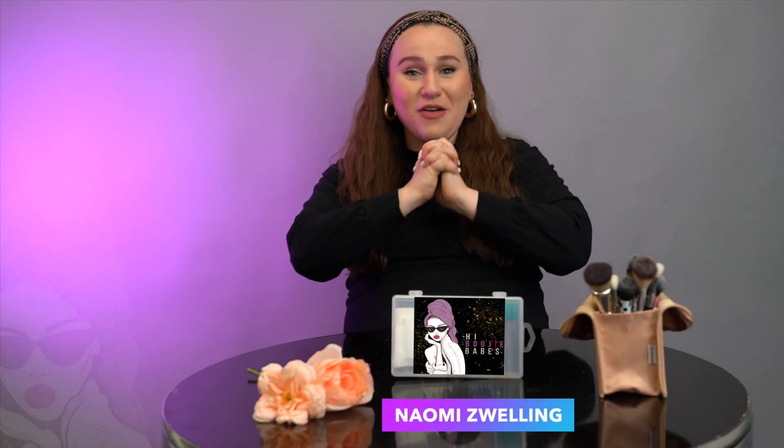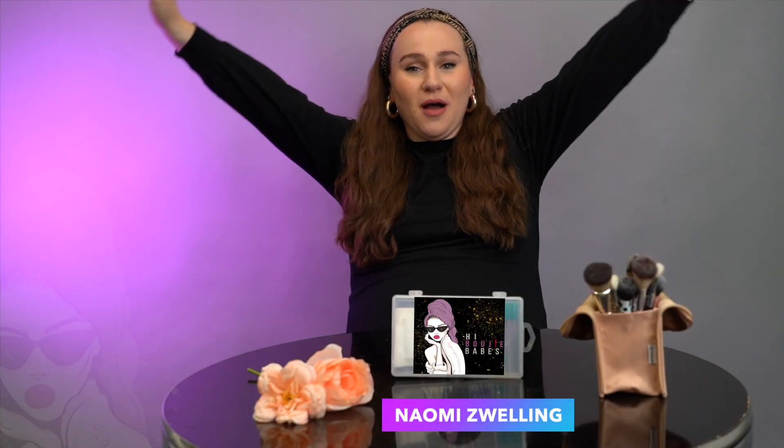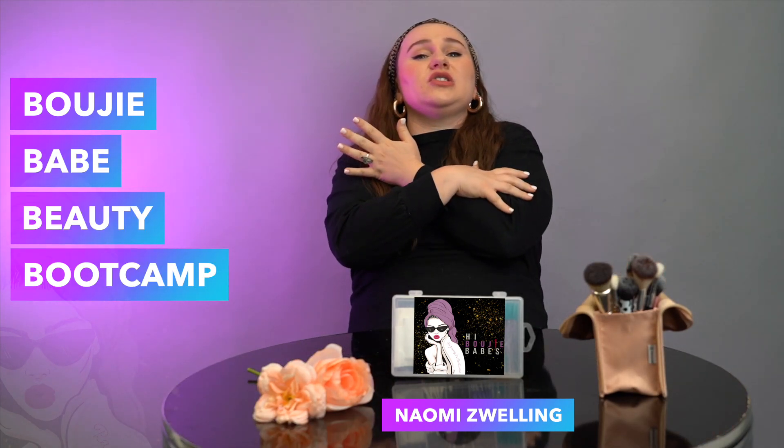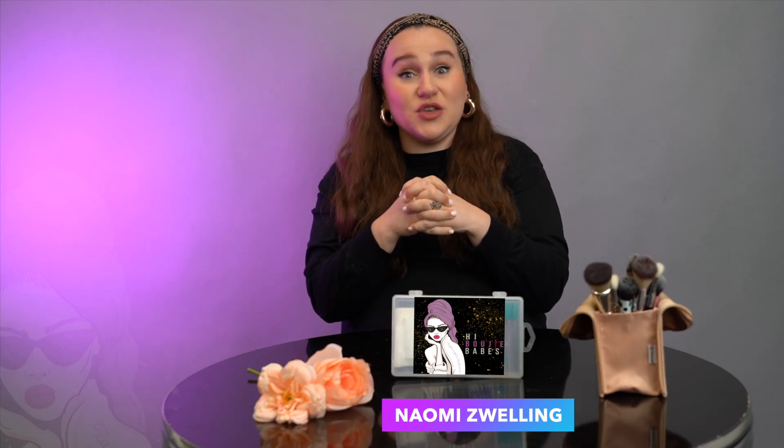Hello, hello, Bougie Babes. Welcome to the 12-part Bougie Babe Beauty Boot Camp Series. You are about to get some deep, rich, thorough education on how to solve a majority of the pain points that you guys have brought up.